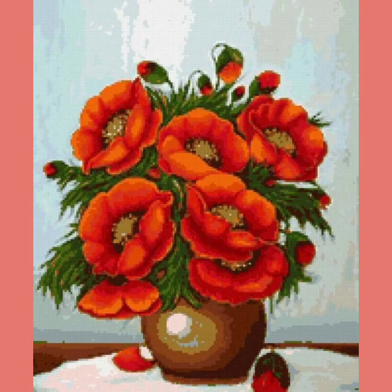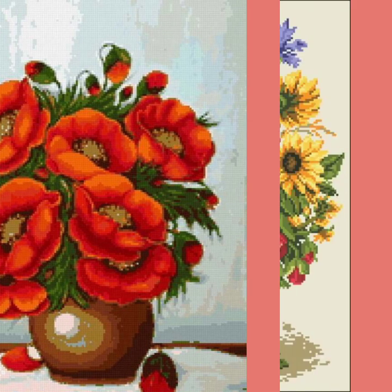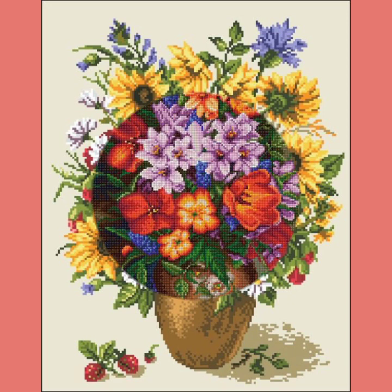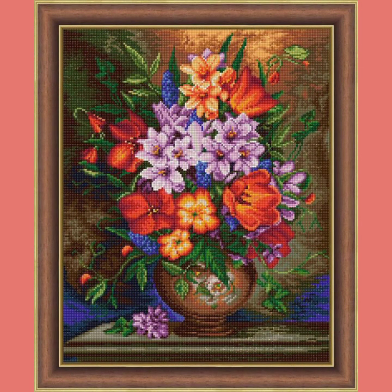These costly designs are also available in the market at reasonable prices — you can also visit the market. These costly designs are very eye-catching, fantastic and fascinating style.